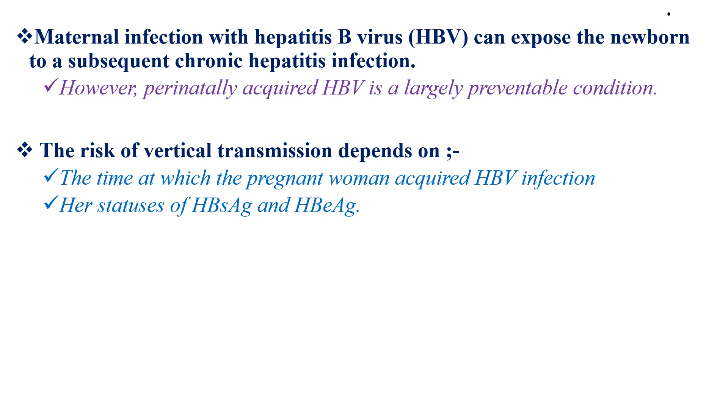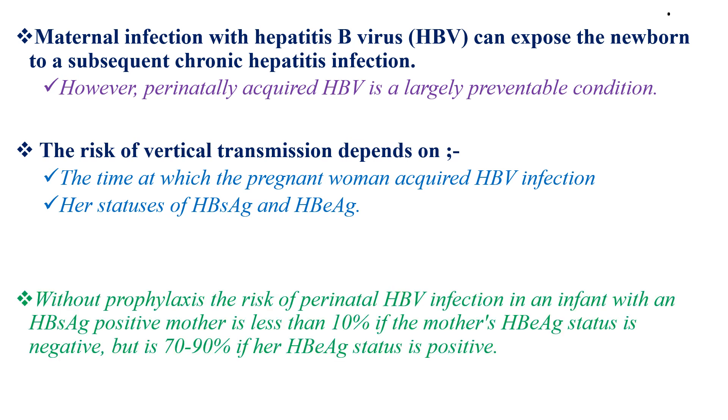The risk of vertical transmission depends on the time at which the pregnant woman acquired hepatitis B virus infection and her hepatitis B E antigen status. Without prophylaxis, the risk of perinatal hepatitis B virus infection in an infant born to a hepatitis B surface antigen positive mother is less than 10% if the mother's hepatitis B E antigen status is negative, but it is around 90% if her hepatitis B E antigen status is positive.